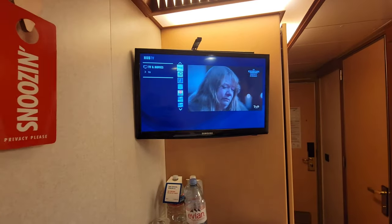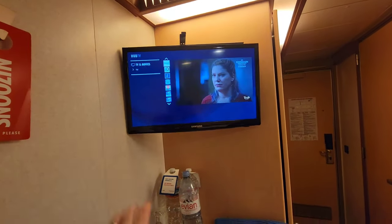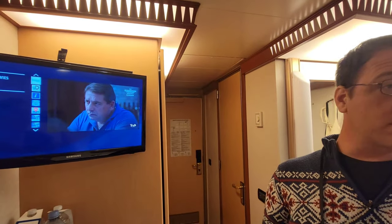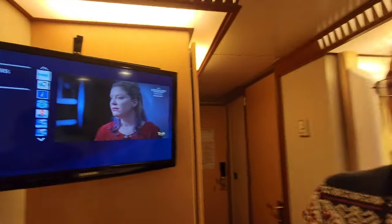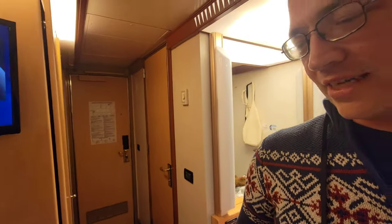Over here we have a little TV and it does come with more channels than the Royal side does. We get Turner Classic Movies, Food Network, lots of different channels, and they actually do work. I watched Top Hat the other night, so I was happy.